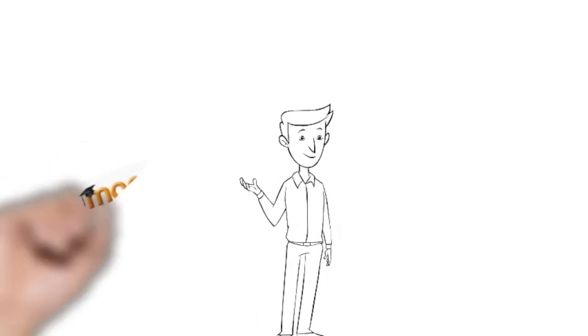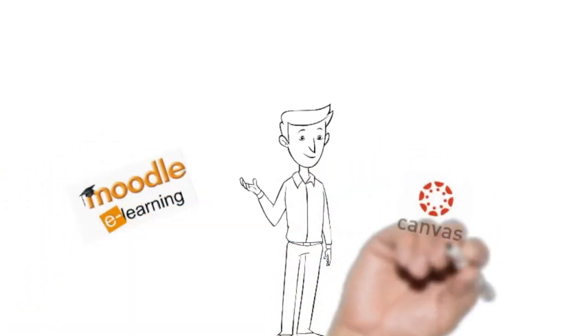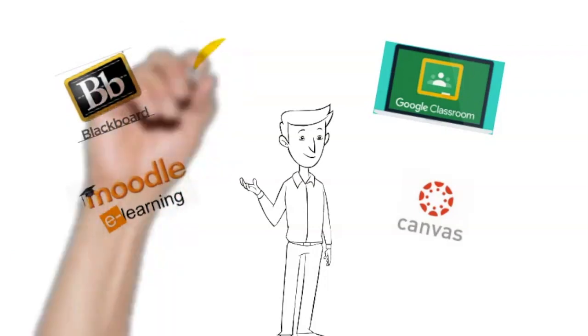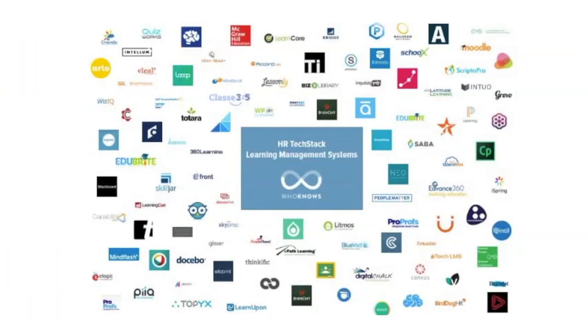Our first trick is LMS — is it? Are you familiar with Moodle, Canvas, Blackboard, Google Classroom, and others? These are learning management systems. If your school has one, maximize its use. An LMS is a virtual classroom where you can have the following features.